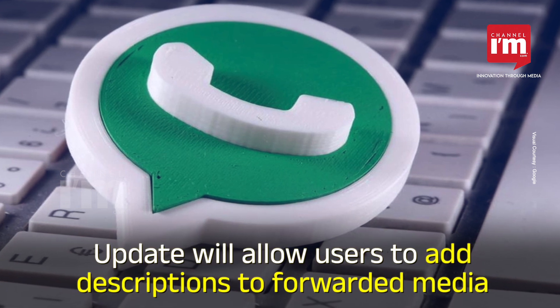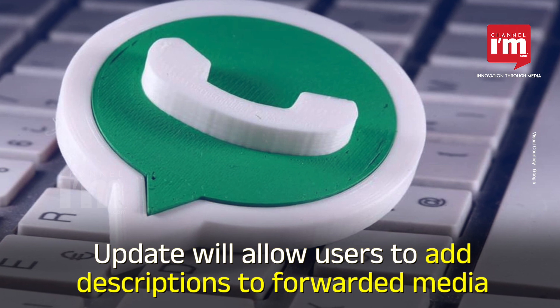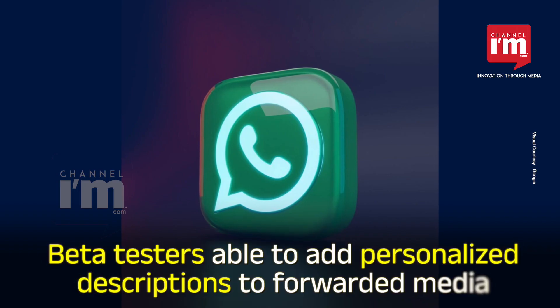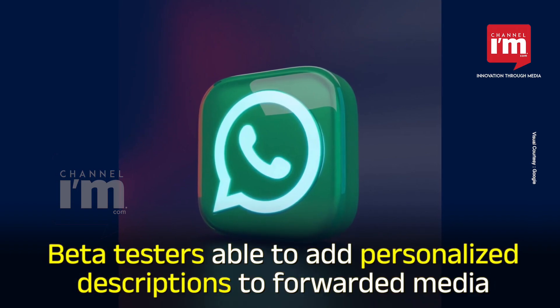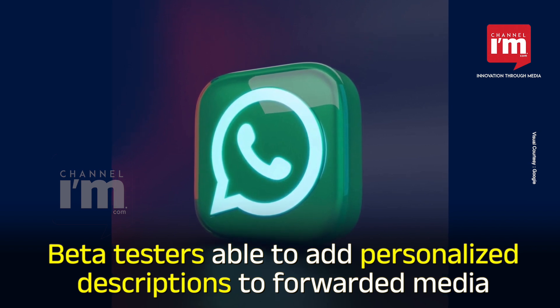WhatsApp is reportedly working on an update that will allow users to add descriptions to forwarded media. Beta testers of the update have already been able to add personalized descriptions to forwarded images, videos, GIFs, and documents.